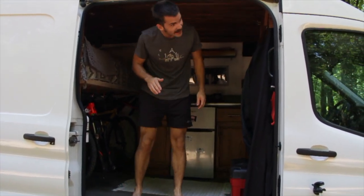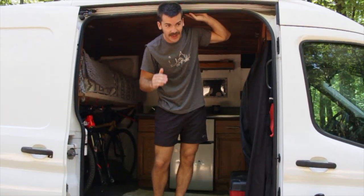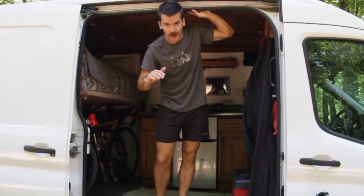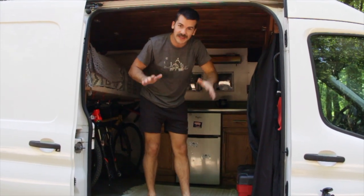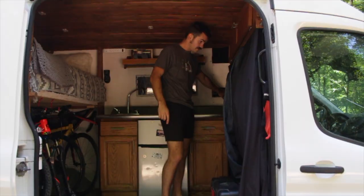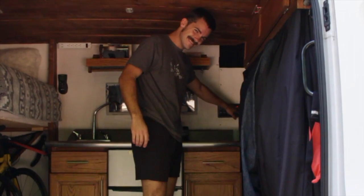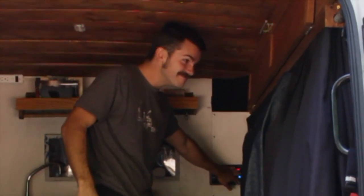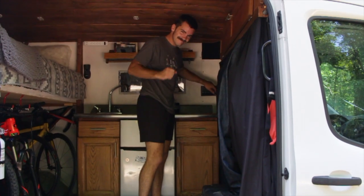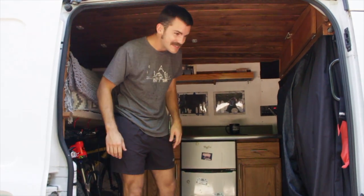Wait, before we get started I have to talk about the number one thing that I upgraded in the van. I think all vans should have this because it's just the best thing ever. All right, now that you saw the best upgrade we did to Jolene, let's get started on the interior.